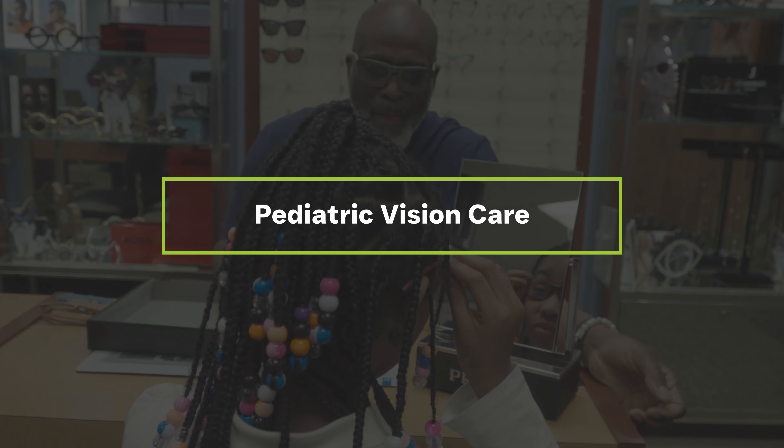I am excited about talking to young people about having a career in optometry — it's a tremendous opportunity. African Americans only make up about two percent of the total number of optometrists in the United States. That means there's tremendous need but also tremendous opportunity for young people looking at this as a profession.